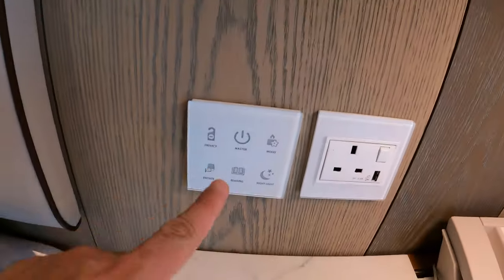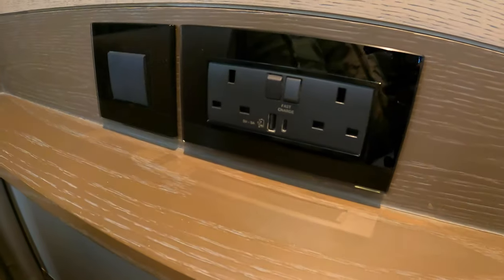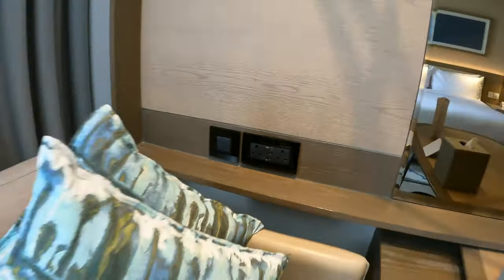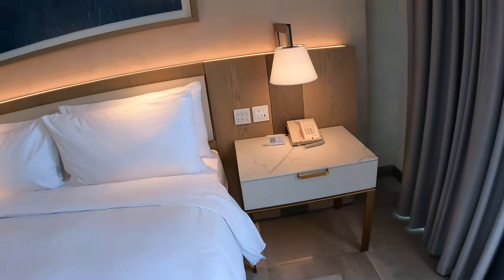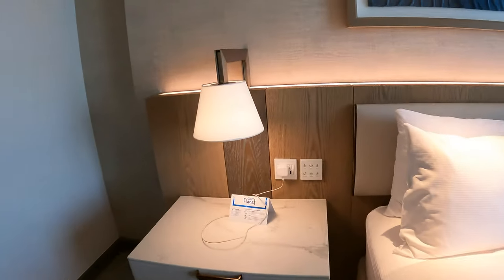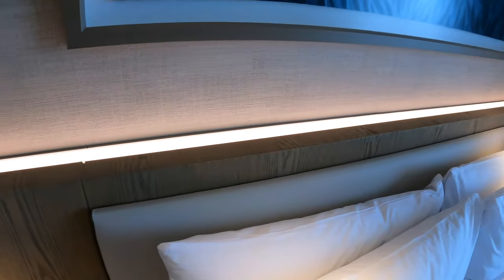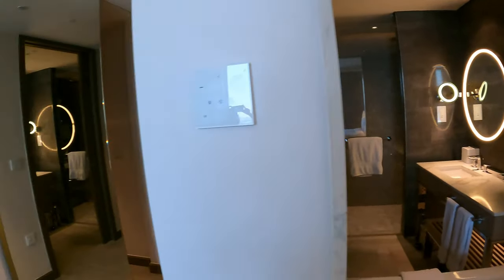Here we have all of the lights — you can control everything from the bedside. There's USB-C, USB, two power plugs, a USB and a UK-style socket, and some controls. Very nice little lighting along the top. Absolutely great — a very nice hotel. I have a feeling the breakfast here is also going to be very spectacular.